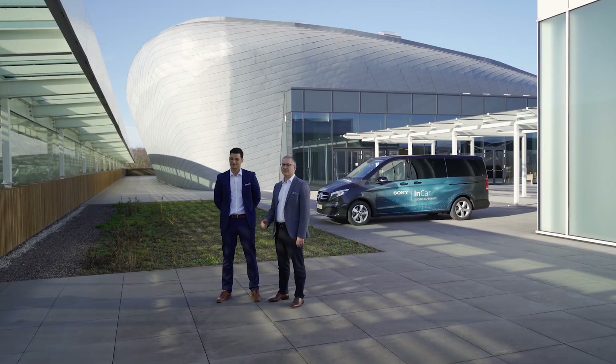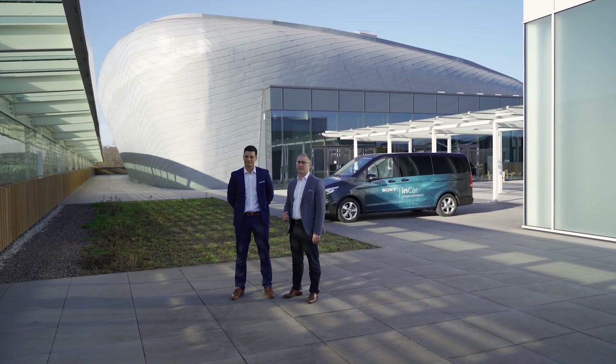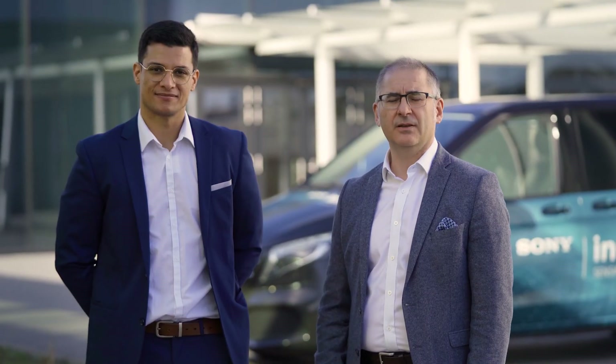You'll see them receiving premium content over the air and dealing with that content in real time. In this way, you'll see Sony's in-car sensing experience, Vision. And Jimmy's going to take you through the features now.